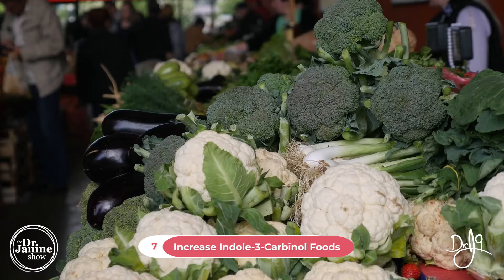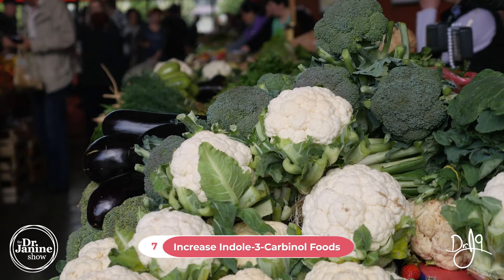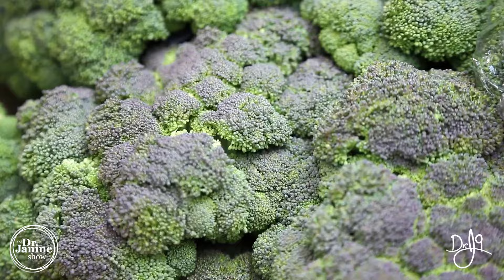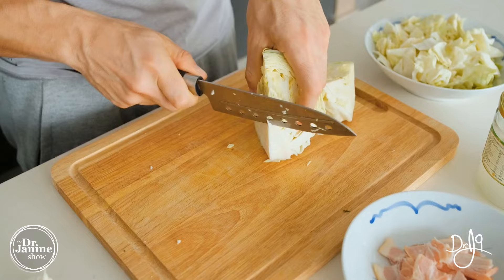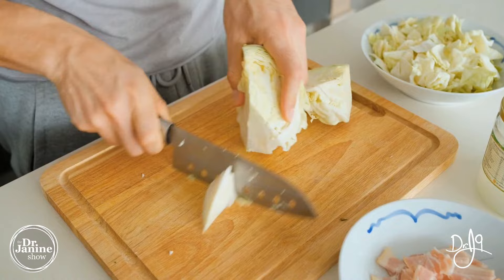Tip number seven is to increase foods containing indole-3-carbinol. These foods are fantastic for helping to conjugate your estrogen. That grouping includes broccoli, cauliflower, Brussels sprouts, and cabbage. This family of cruciferous vegetables contains I3C — indole-3-carbinol — which is really great for minimizing the toxic estrogens from your body.